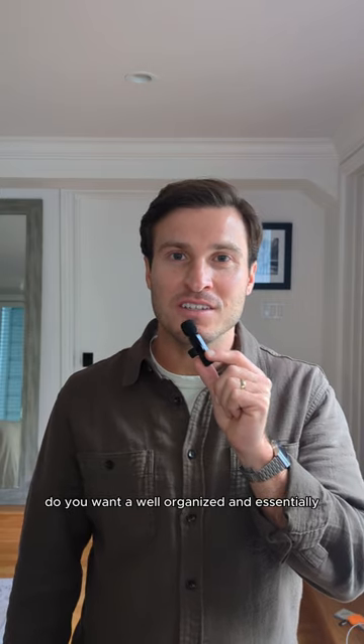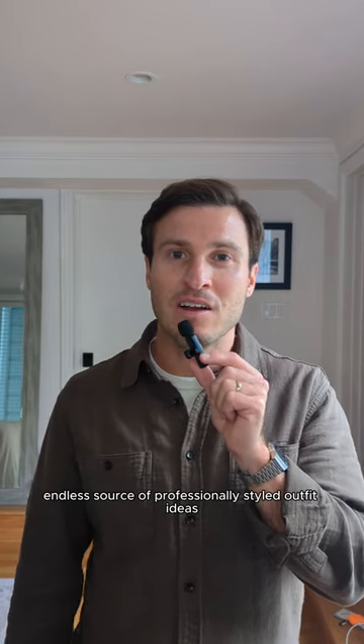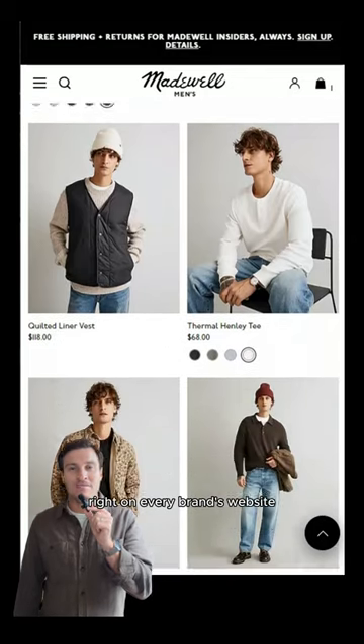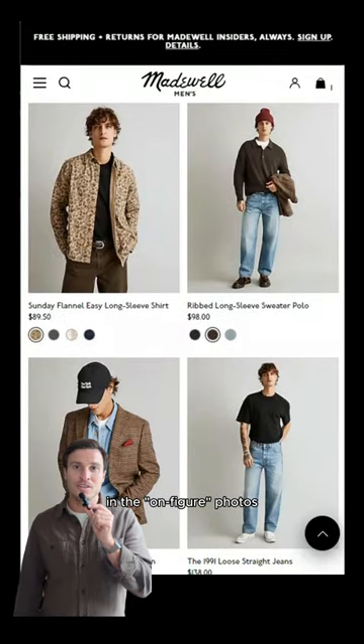Do you want a well-organized and essentially endless source of professionally styled outfit ideas? Let me show you where I look when I need some inspiration. They're hiding in plain sight right on every brand's website in the on-figure photos.